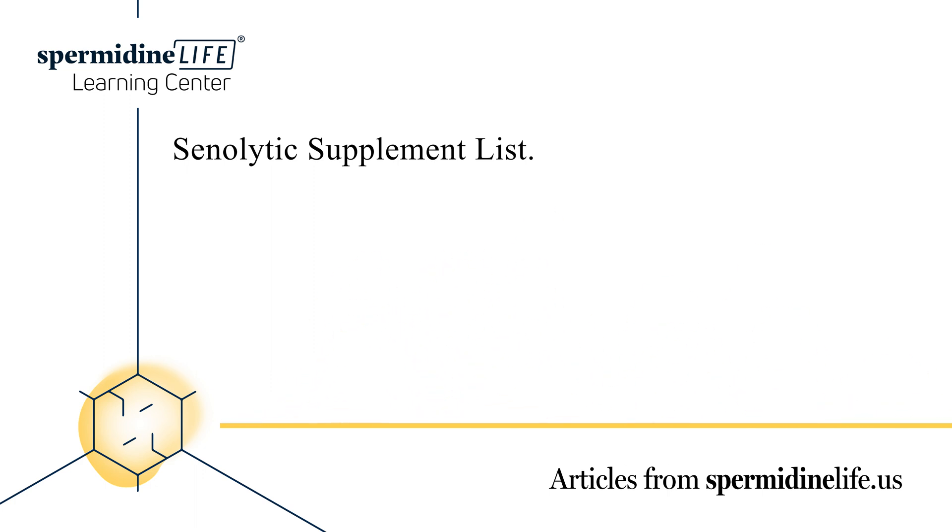SNCs can lead to cellular senescence, which is the permanent state of cell cycle arrest induced by cellular stress. This can lead to SNCs building up in tissues, which contribute significantly to age-related diseases.